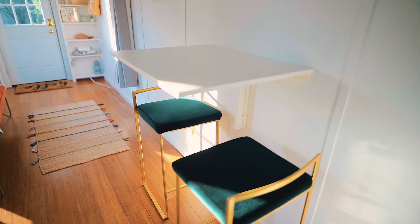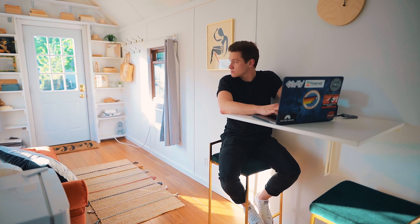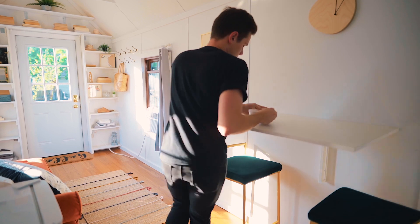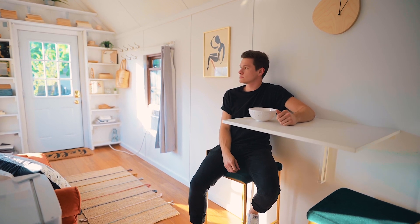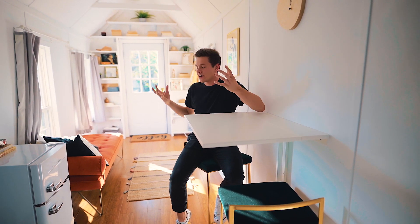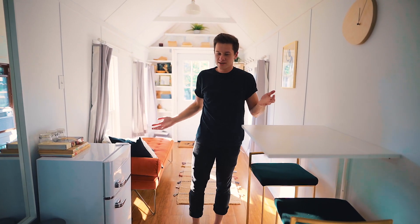Next you can see the little dining table and seating area. If you want to sit here and do some work, eat, or talk to somebody, you can. It's honestly a very large desk for a tiny space, but it feels very spacious to me. I don't feel cramped or small at all — there's plenty of space to do anything here.